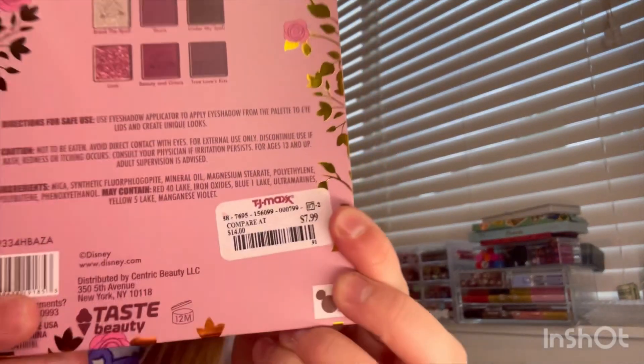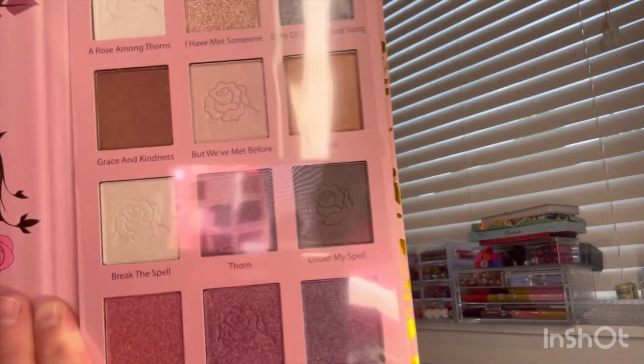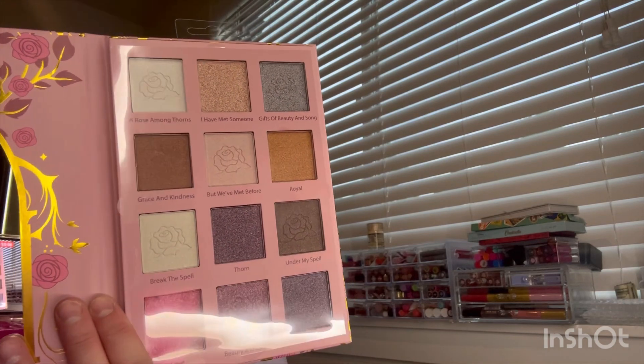It was only $7.99. I know the quality of these Taste Beauty palettes is like super bad, but it's like a bunch of kind of nude pink shades, so it's super pretty. Cheap and pretty — I just like the packaging really. So that's what sold me.